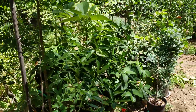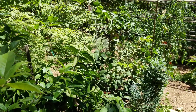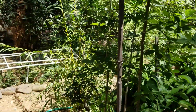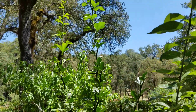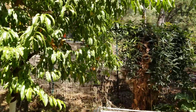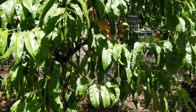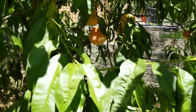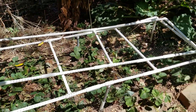Over here we've got some citrus: kumquat, Moro blood orange, Meyer lemon, variegated pink Eureka, pomelo, and Japanese bitter orange. I've already harvested a few dozen peaches — still plenty more on the trees though. Strawberries are just about done.